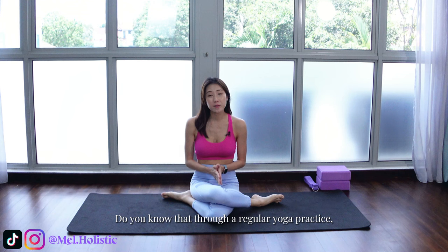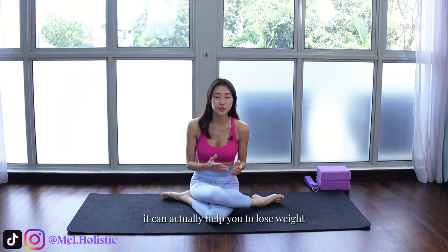Hi everyone, welcome to my channel, Mel Holistic. I am Mel. Do you know that through a regular yoga practice, it can actually help you to lose weight as well as lose the excess body fat?